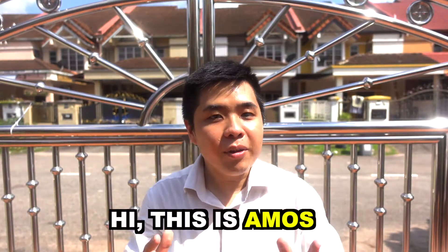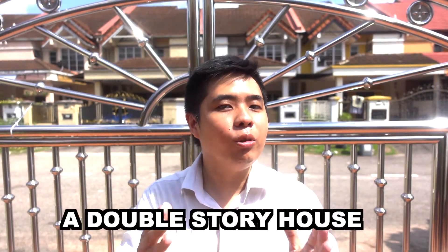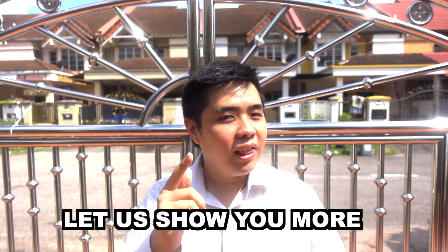Hi, this is Amos, super agent in Malaysia. Now I want to show you a double story house in Mutiarini. Let us show you more.